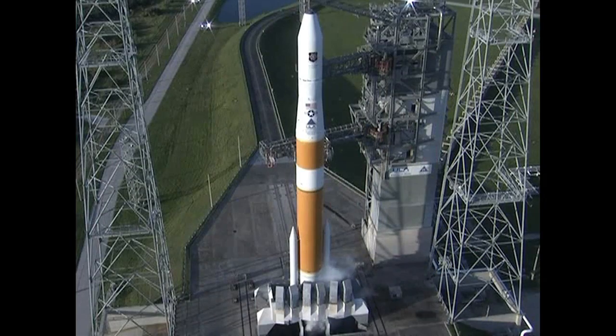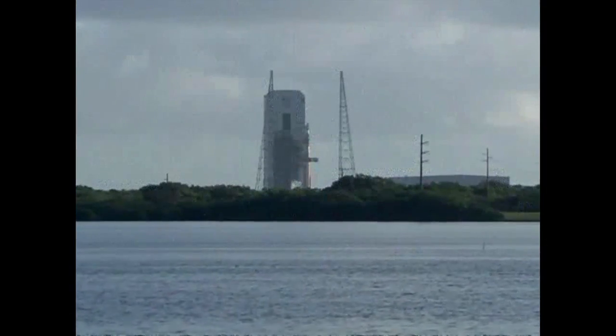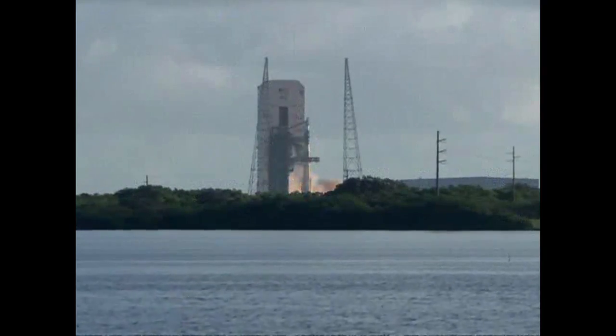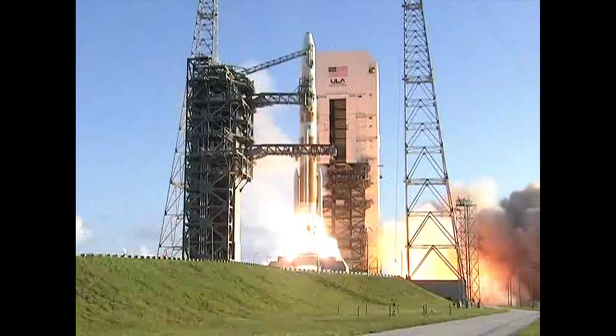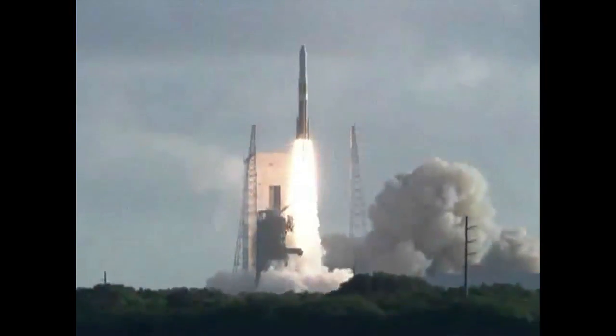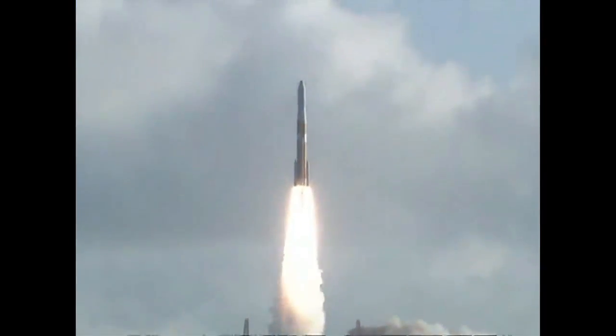T-minus 10, 9, 8, 7, 6, 5. We have ignition of the RS-68 main engine. 2, 1, 0. Liftoff of the United Launch Alliance Delta IV rocket carrying the GPS-2F-3 satellite for the United States Air Force.